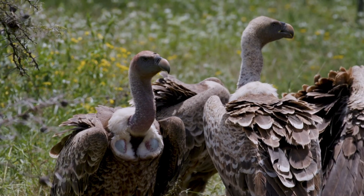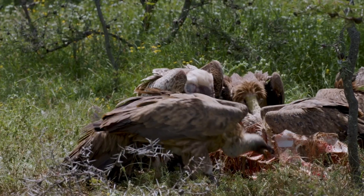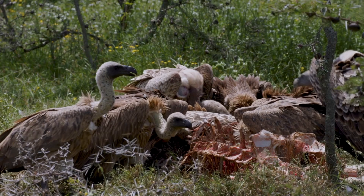Now let's talk about scavengers. These opportunistic feeders, like vultures and hyenas, help clean up the environment by consuming dead animals.